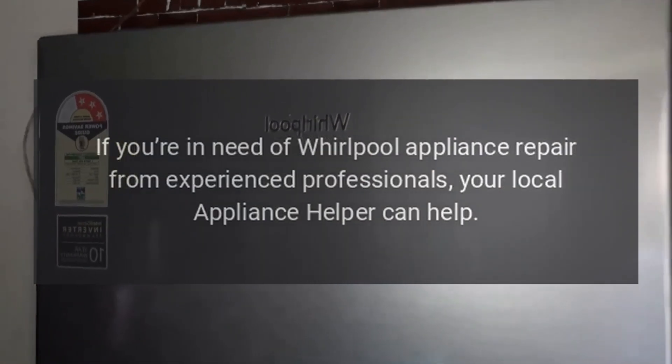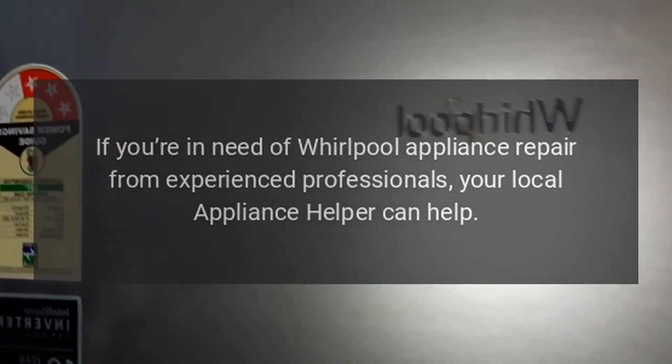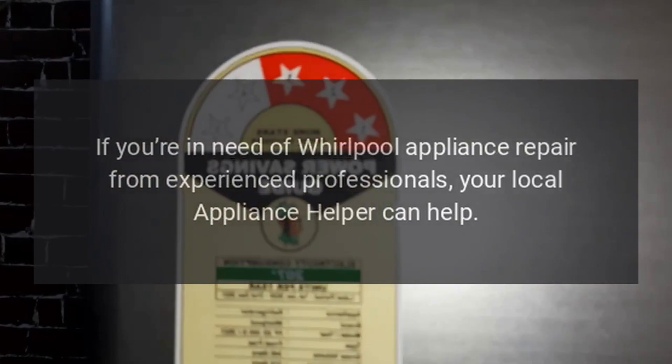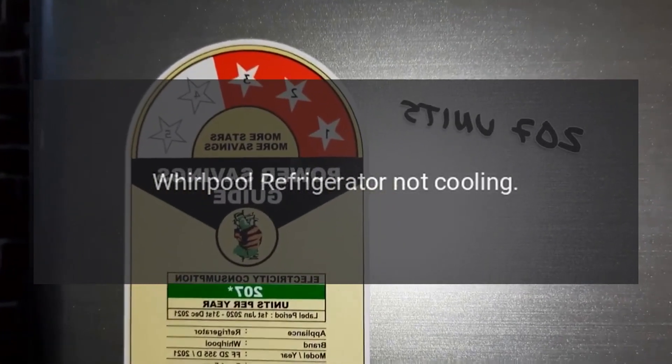If you're in need of Whirlpool appliance repair from experienced professionals, your local appliance helper can help. Whirlpool refrigerator not cooling.